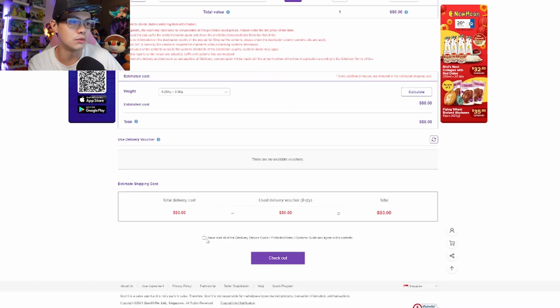Once you do that, you do a checkout. And once you check out, you can pay by credit card, which is again similar to Easy to Ship. The credit card details are stored in your Q10 account, which you have if you've been buying Q10 products.